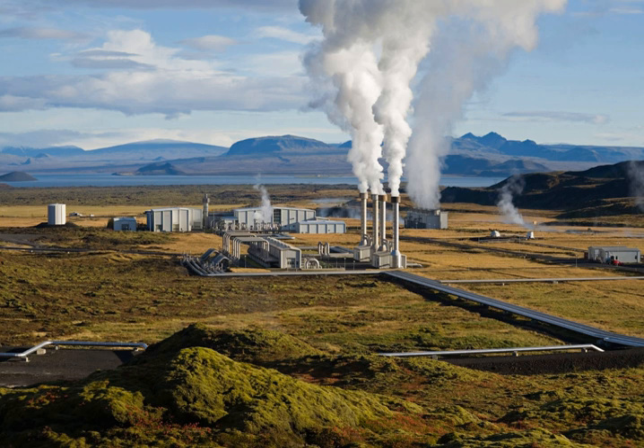About 85% of the total primary energy supply in Iceland is derived from domestically produced renewable energy sources. This is the highest share of renewable energy in any national total energy budget. In 2016, geothermal energy provided about 65% of primary energy, the share of hydropower was 20%, and the share of fossil fuels was 15%. In 2013, Iceland also became a producer of wind energy.